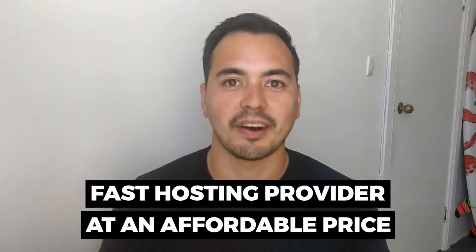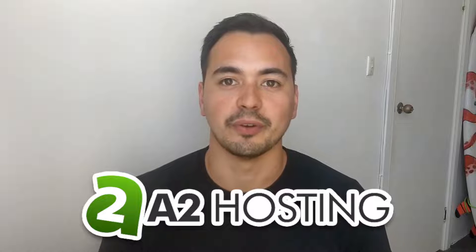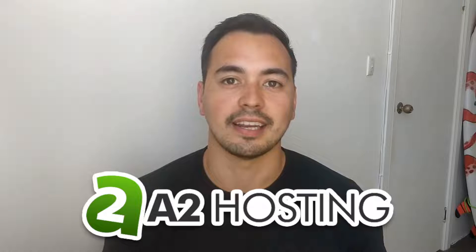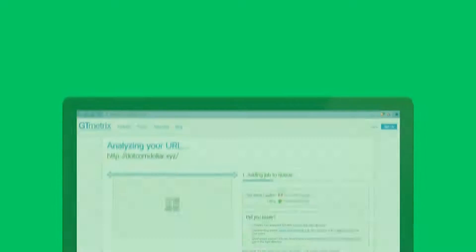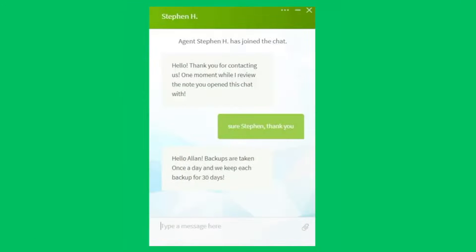Are you looking for a fast hosting provider at an affordable price? In this A2 Hosting review, I'm going to go through everything you need to know about A2 Hosting to decide if they're the right hosting provider for you. I'm not going to waste your time with fluff content. Instead, I'm going to provide you value with the most important results from my live tests, like their page load speed, uptime, and customer support quality.